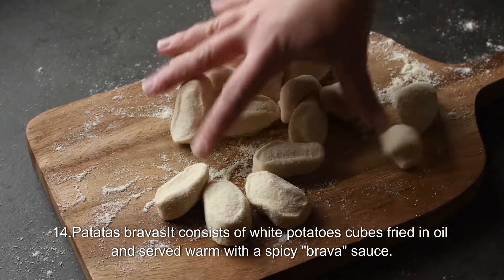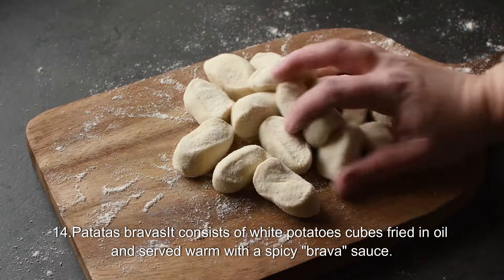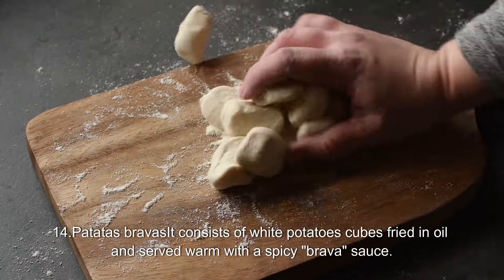14. Patatas Bravas. It consists of white potato cubes fried in oil and served warm with a spicy brava sauce.